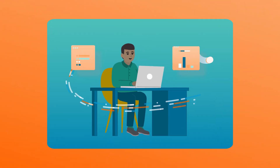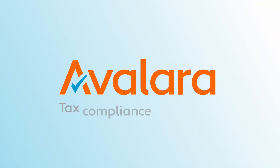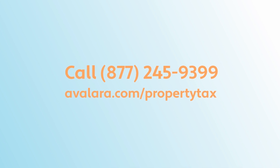Once you go digital, it's hard to imagine a different way of managing compliance. And once you've tried Avalara, there's really no going back. Get in touch to schedule your custom demo of Avalara Property Tax, and see just how easy property tax can be.